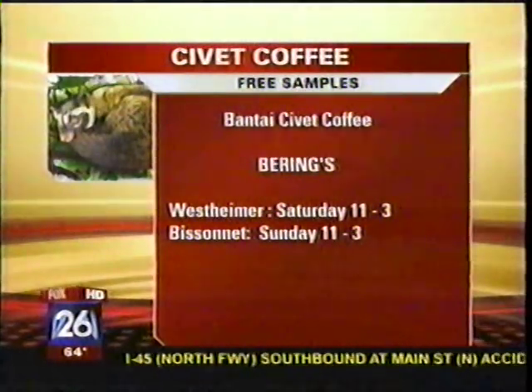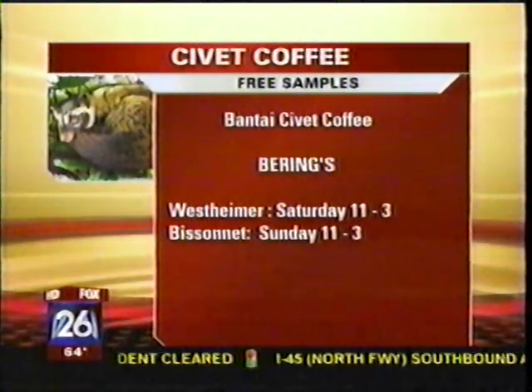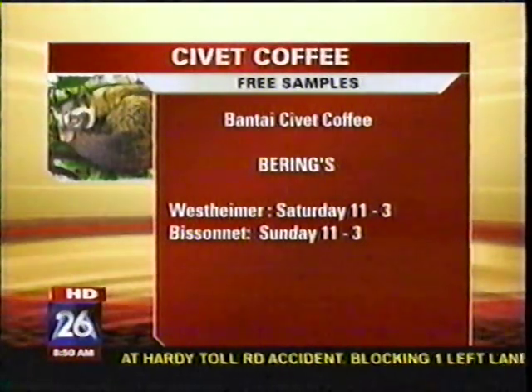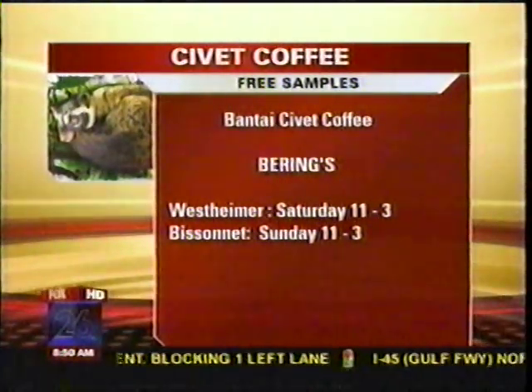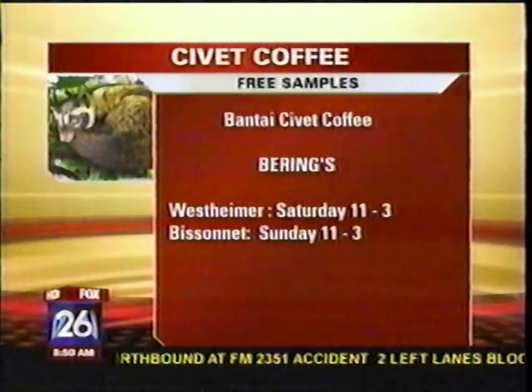That's not bad. Very nice. And this is expensive? Very expensive. So how much per sip? It gets my seal of approval. Per sip, that's going to be $5 each. It's like a buck a sip. Actually, at Rain Rose up in North Texas they serve it about $10 a cup. But at Barings, they serve it retail by the bag, and you can find it doing free samplings this Saturday at Westheimer from 11 to 3, and then on Bissonnette from 11 to 3 on Sunday.